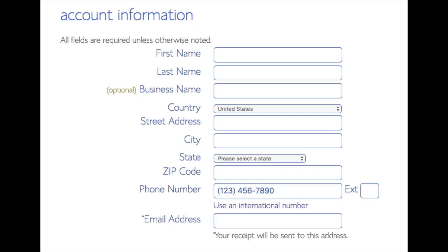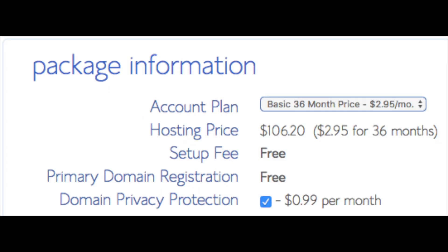You are now brought to a Create Your Account page. This is where you will input your information — first name, last name, business name, your country address information, and then you can put a phone number, and lastly the best email for you, as you'll get emailed a receipt of payment and a copy of your login credentials. Below that you'll see package information.